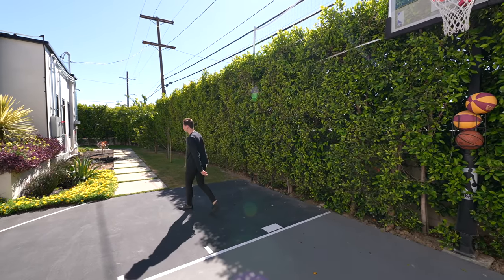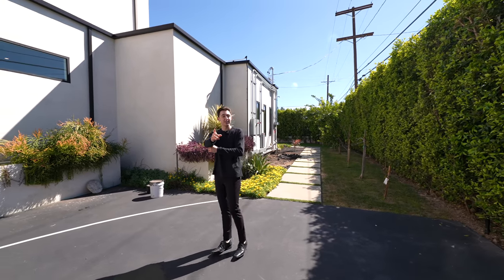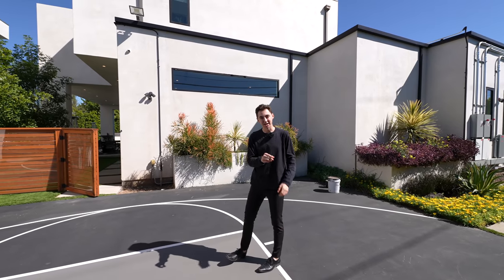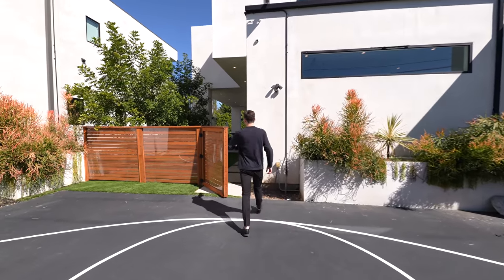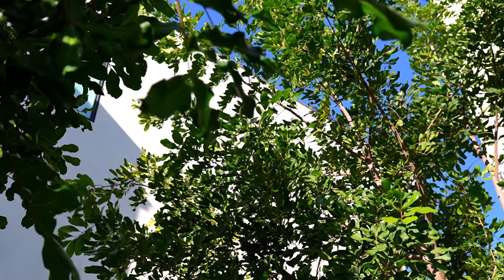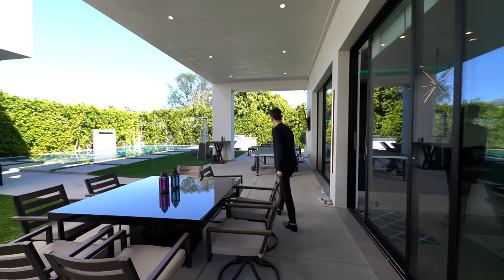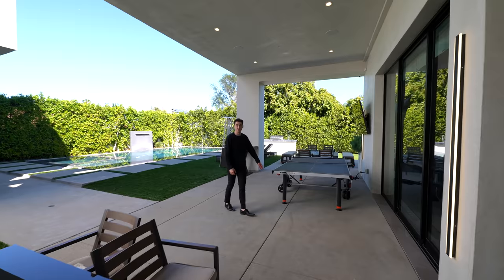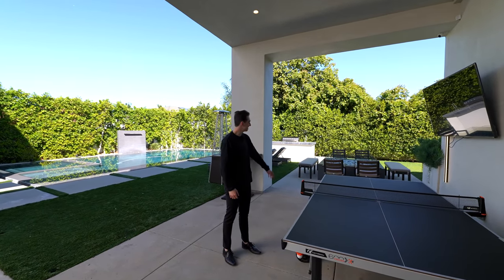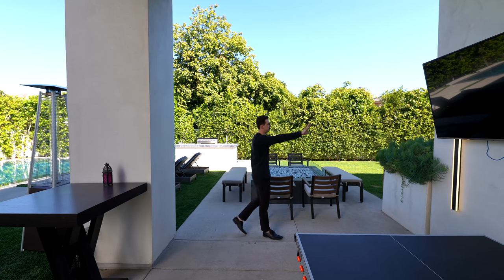This area is also nicely landscaped with colorful foliage displayed all throughout. Right in front of us, we have access into the guest property — it's detached and we'll be seeing it in just a second. Continuing the tour through the rest of the backyard, you've got an outdoor table set up for eight guests, a ping pong table if you want to entertain, and a built-in fire pit area with seating again for up to eight guests and a mounted flat screen TV.